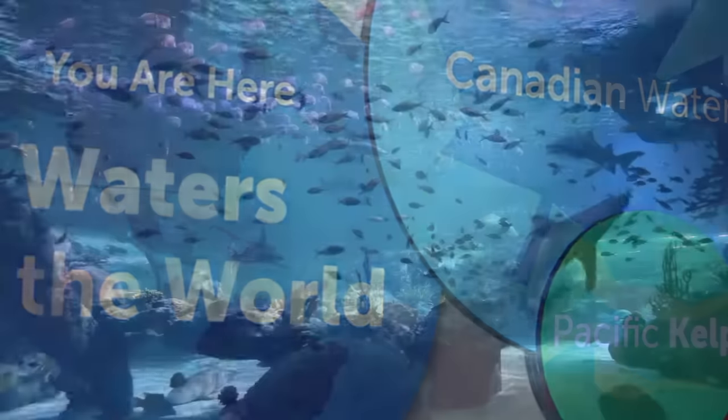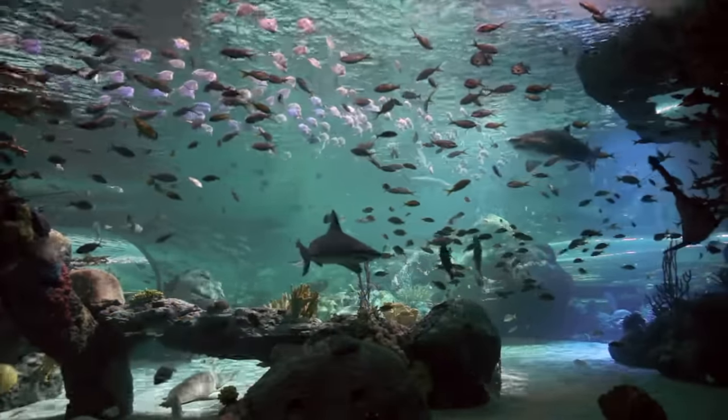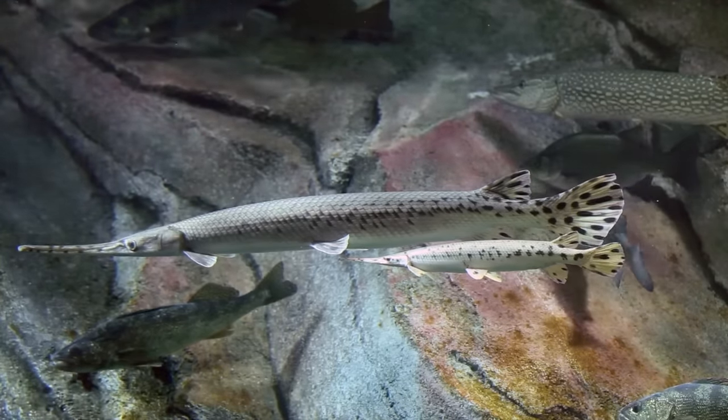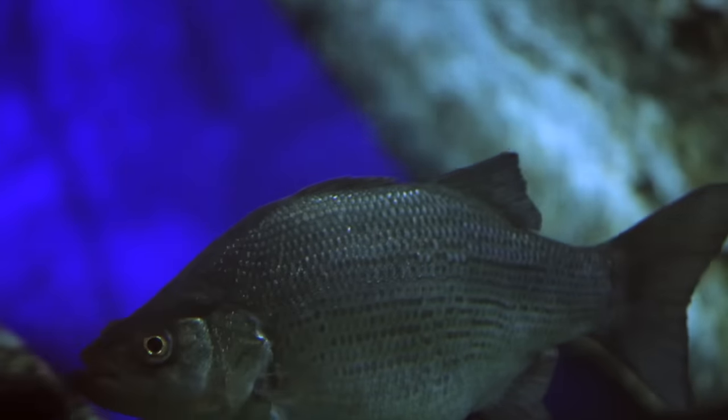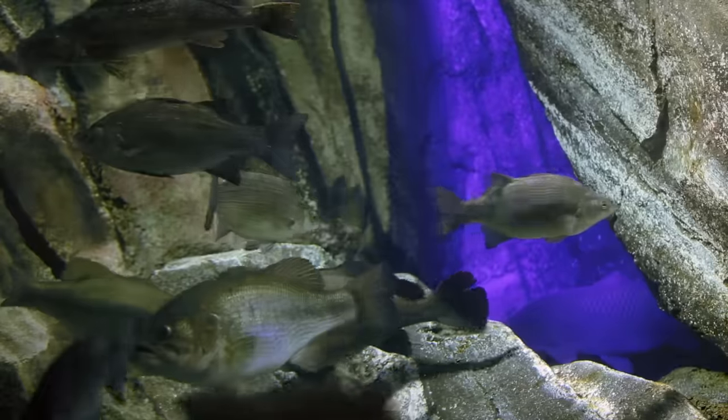Our theme has always been waters of the world, where we showcase marine environments and fish from around the world. We start off with the Canadian galleries, really focused on Canadian waters, and we have fish from the three seas — the Atlantic, Pacific, and the Arctic — as well as fish from the Great Lakes. And that really sets the tone for the Canadian gallery.